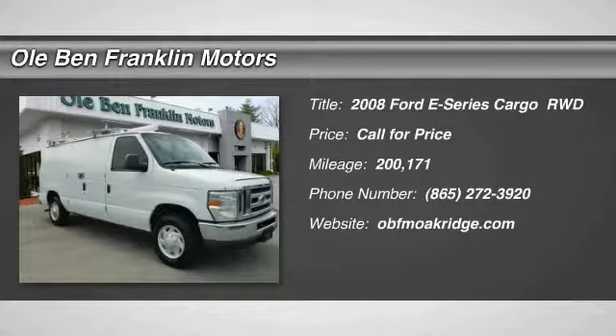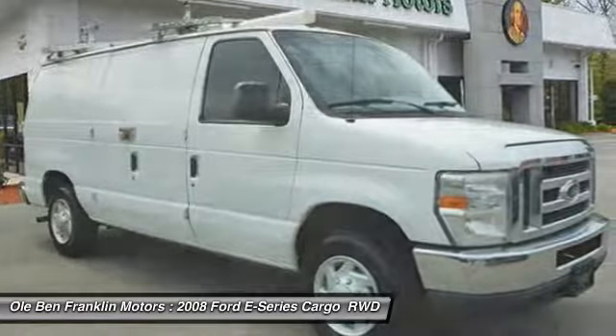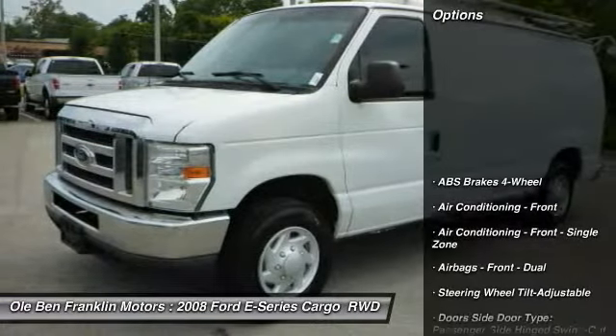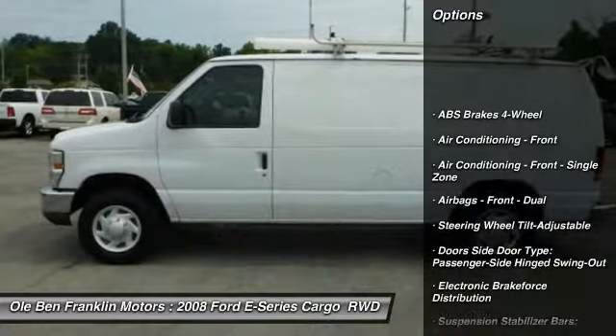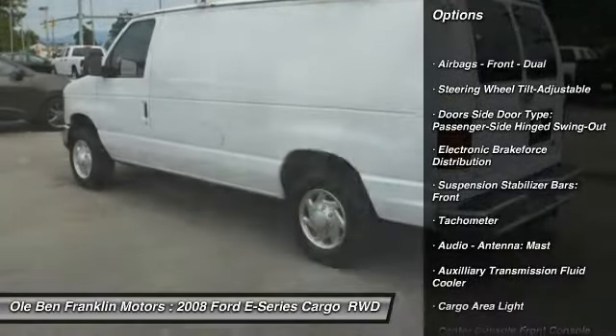Take a ride in the 2008 E-Series van — max utility and space for everything, the E-Series has it covered. Here are some of this vehicle's great options: power steering, clock, electronic brake force distribution, tachometer, cargo area light.